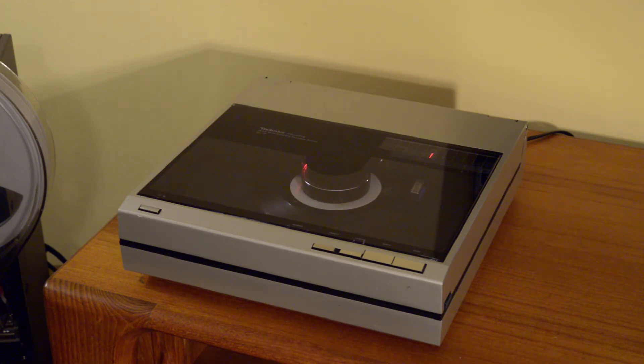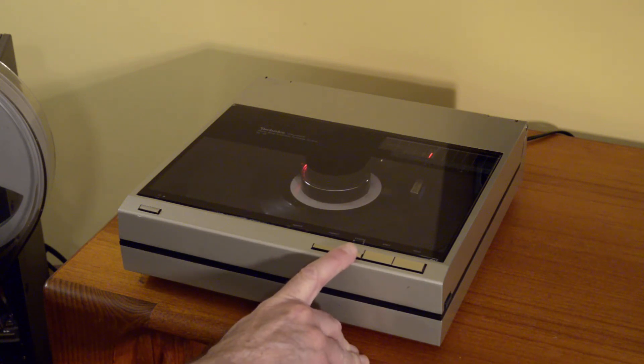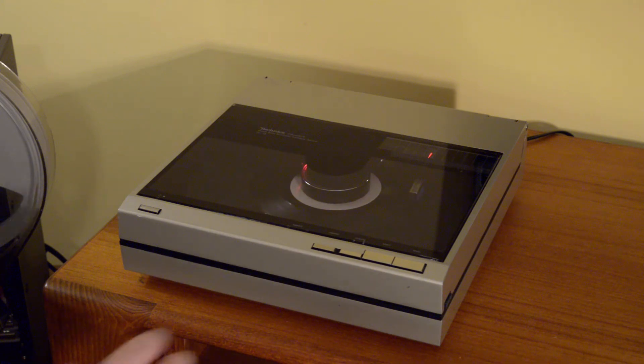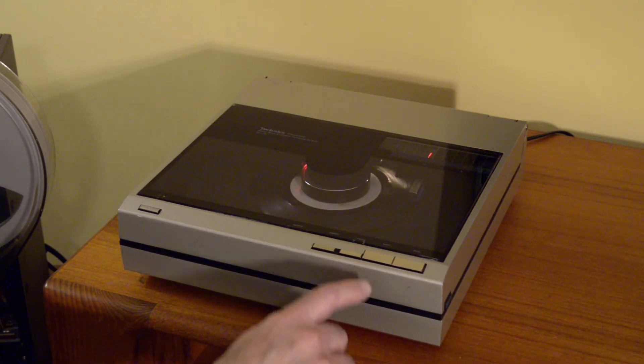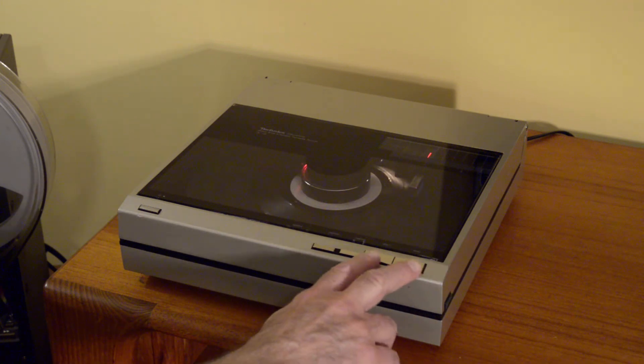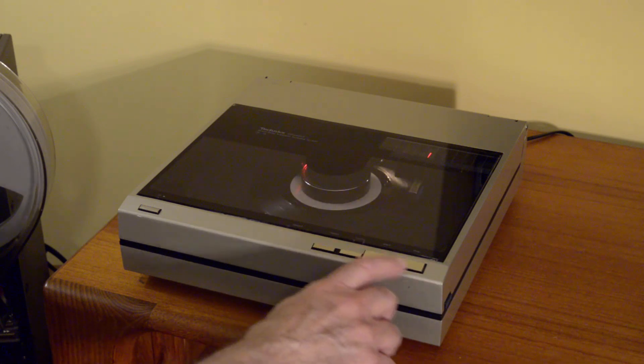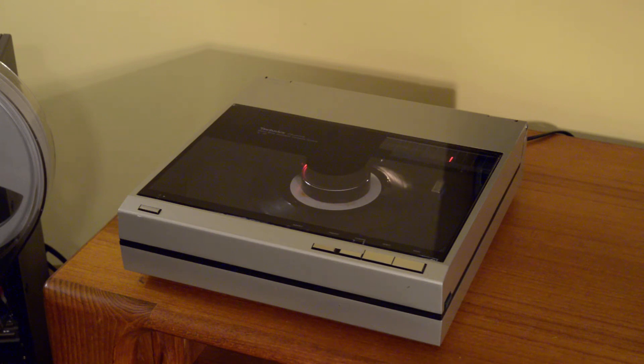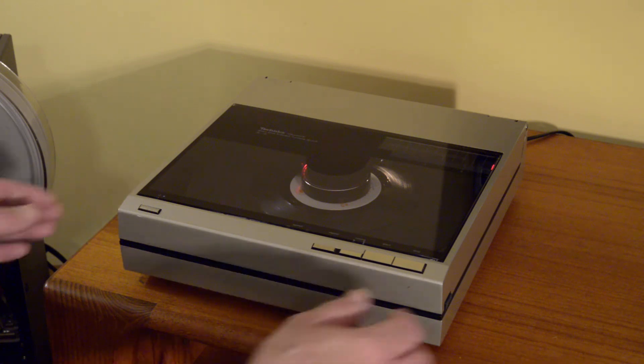When you queue up, that incandescent lamp illuminates, and when you queue down it stays on for about a second - it has a little timer in there. Again you have your repeat. Very simple to operate, essentially foolproof. If you press stop - or since we're queued up, stop and start become your movement switches as we saw with the larger record - but if we queue down and press stop... you may have noticed it does have a muting switch. When the needle contacts the record, it has a muting switch and then the sound comes in about half a second later. Pretty much foolproof.